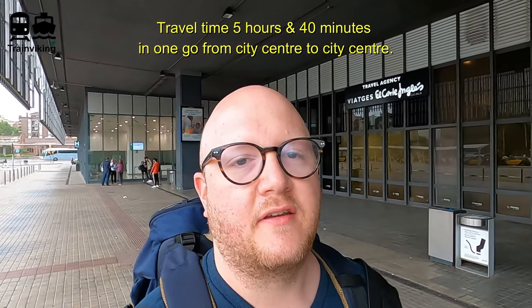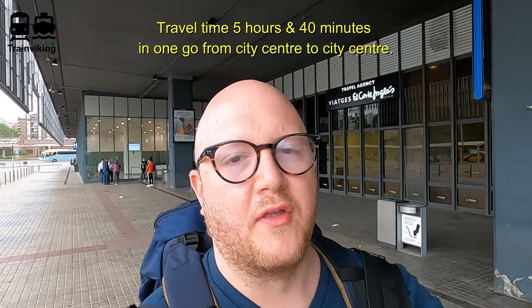This is an Alvia train, which means it's a train that can operate both on the regular railway lines here in Spain and on the high-speed tracks. These are different track gauges, and I'll tell you a bit more about that in this video.